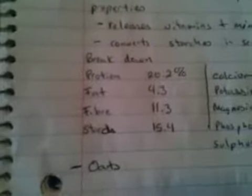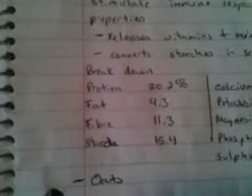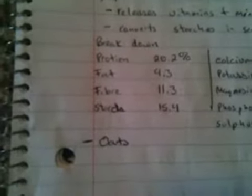Growing it for six days means you're actually growing a little bit of grass, which is why I suggested it for rabbits. It's supposed to increase health, give more energy, stimulate immune response, and provide antioxidants. The barley has about 20% protein, 4% fat, 11% fiber, and 15% starch, along with quite a few other things.